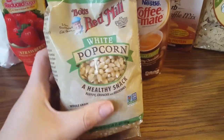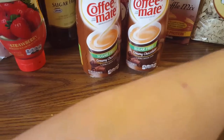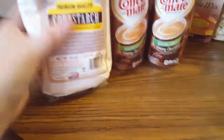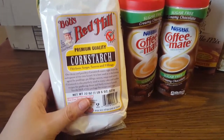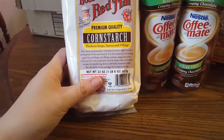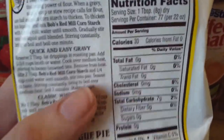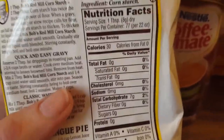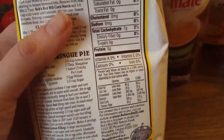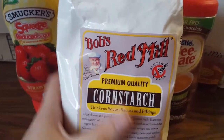I got some cornstarch — for this big bag it was only $3. I use cornstarch to thicken a lot of things. It does seem to have a lot of carbs, but a tablespoon only has seven carbs and honestly if you've ever used cornstarch, you don't use a lot of it. So that's not too bad.